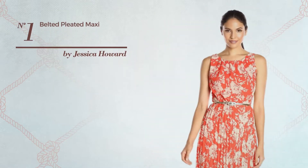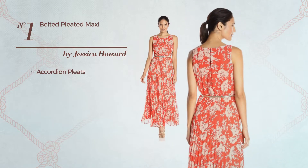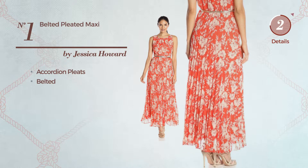Number 1. A maxi length garment featuring a metallic style and styled with accordion pleats. This garment includes a belted design. Available only in this color.